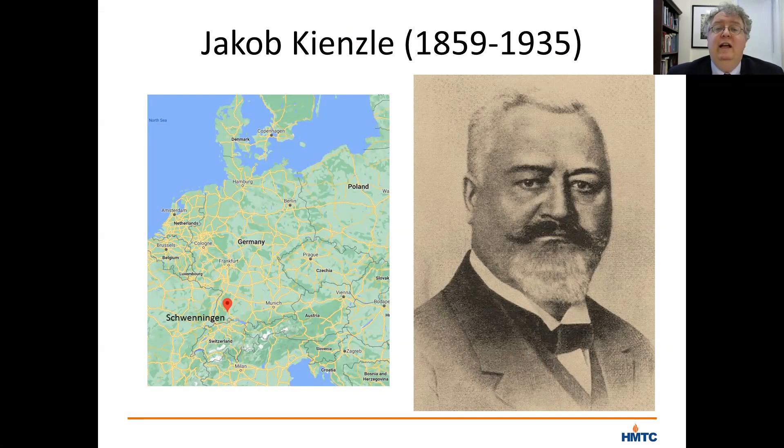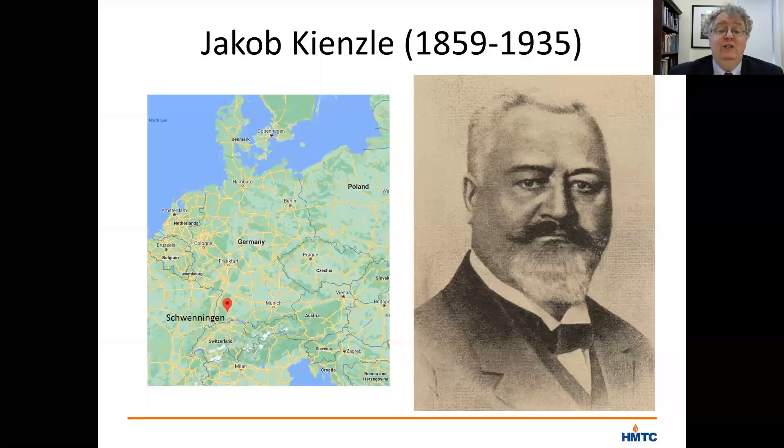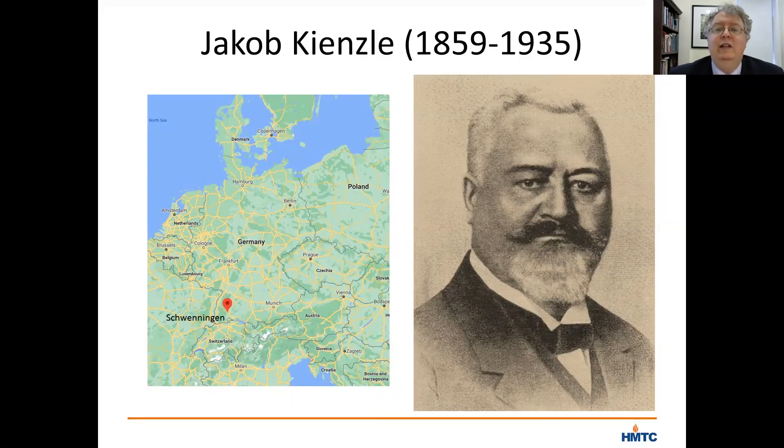Jacob started working in a clock factory at the age of 14. Then in 1883, he married the daughter of one of the master clockmakers in that city, a man named Johannes Schlenker. Jacob and his new brother-in-law took over the father-in-law's watch business in 1883 and renamed the firm Schlenker Kintzel. They launched their firm just at a crucial moment, when clockmaking was becoming industrialized, moving from handmade clocks to mass-produced clocks in factories.